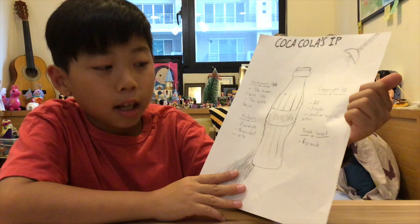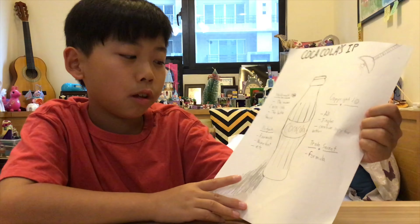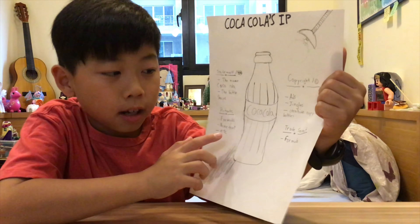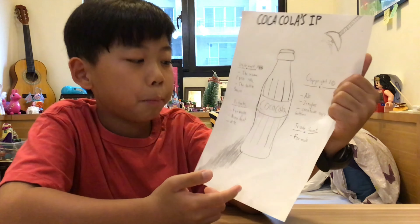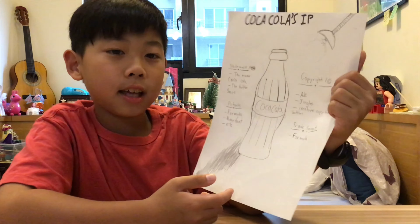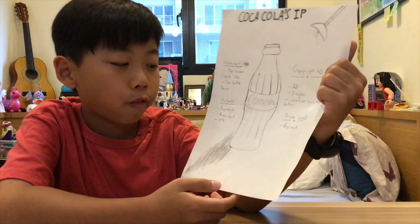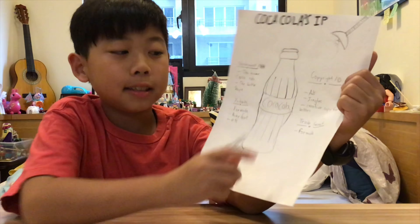The trade secret is the formula. You might wonder why they have both patents and trade secrets for the formula. Because patents can only last for 20 years, and then you have to reveal the secret formula to other people. But a trade secret is forever.